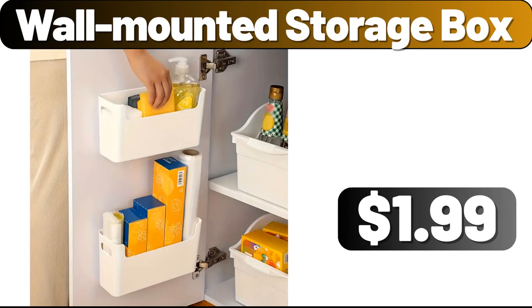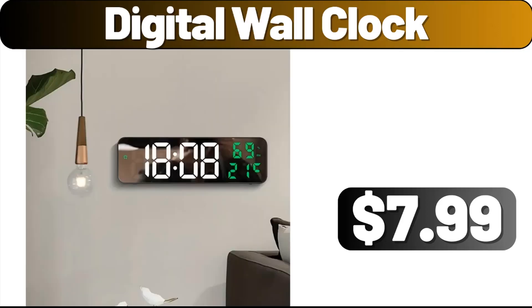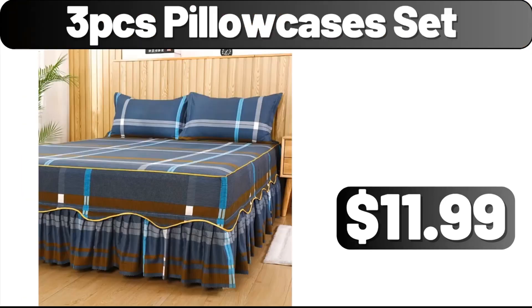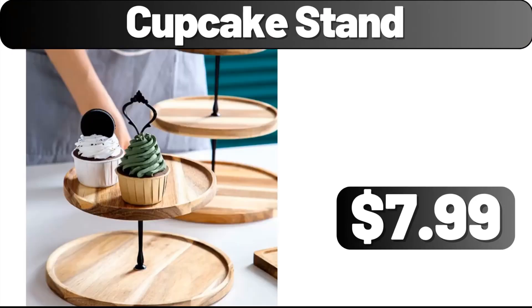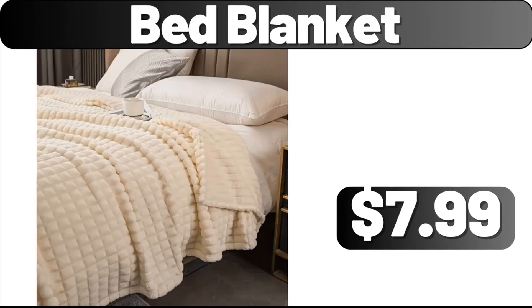Wall-mounted storage box, $1.99. Vegetable rack, $0.99. Digital wall clock, $7.99. 3 PCS pillowcases set, $11.99. Cupcake stand, $7.99. Meat tenderizer needles, $0.99. Bed blanket, $7.99.